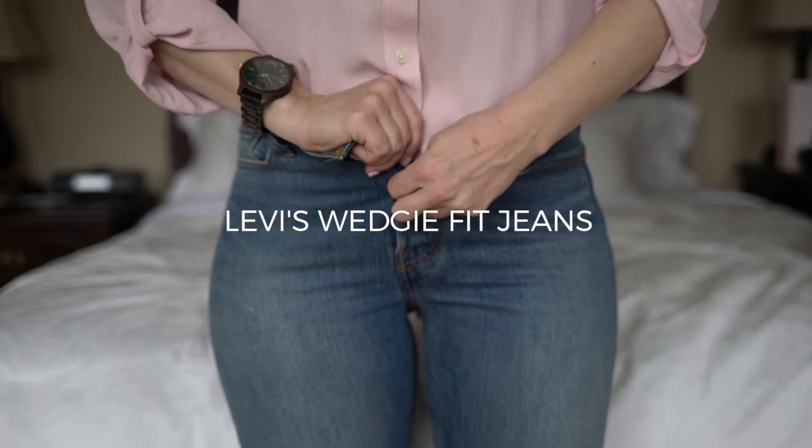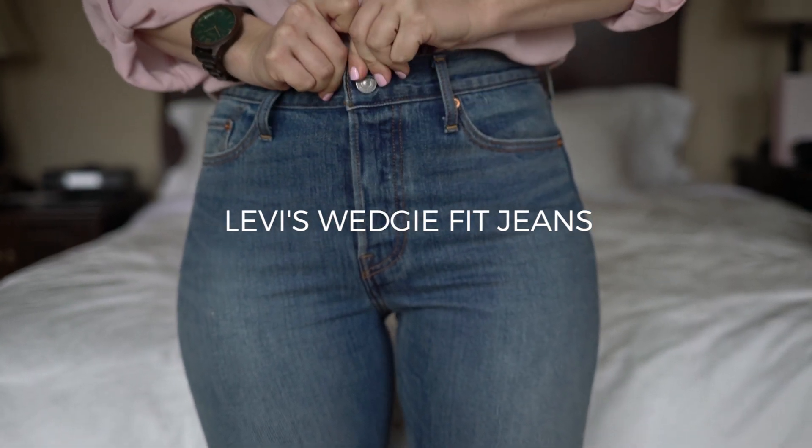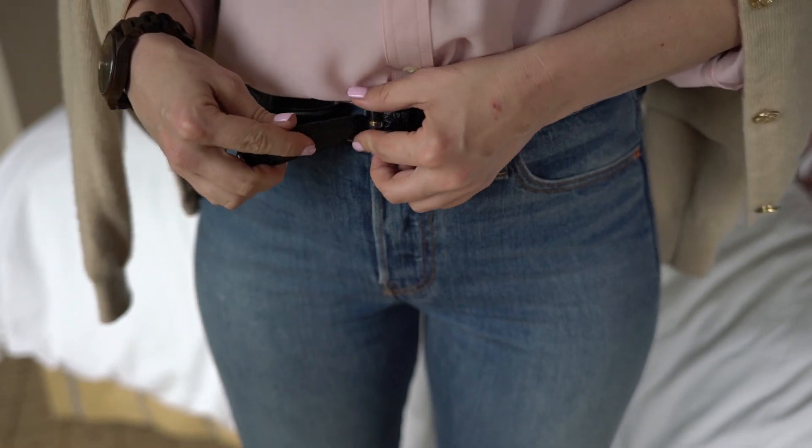I love these jeans — I thought they were 501s but they might be the wedgie fit. They're not super expensive and they have a good 501 feeling and button all the way up. I have authentic 501s but I need to lose about 10 pounds for those. I started looking around — Redone does 501s but they're almost $300 and I really didn't want to spend that much.